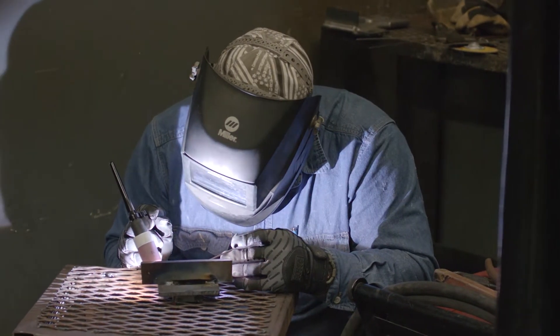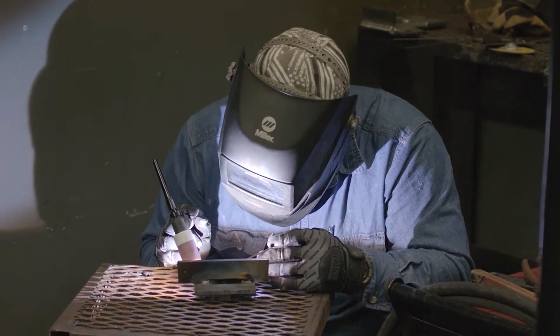When I first came here, blueprint reading looked like rocket signs. I didn't know what the arrows meant, I didn't know what the little triangles meant. Now I know it's a fillet weld.